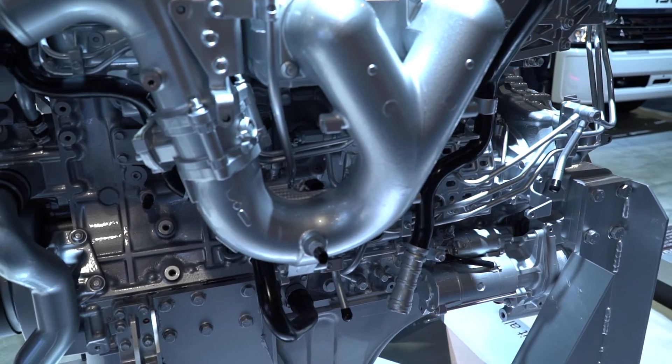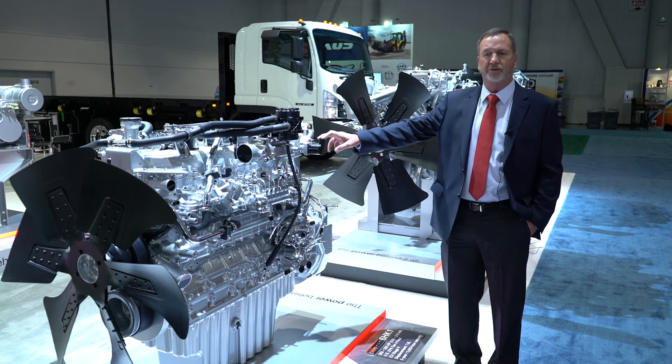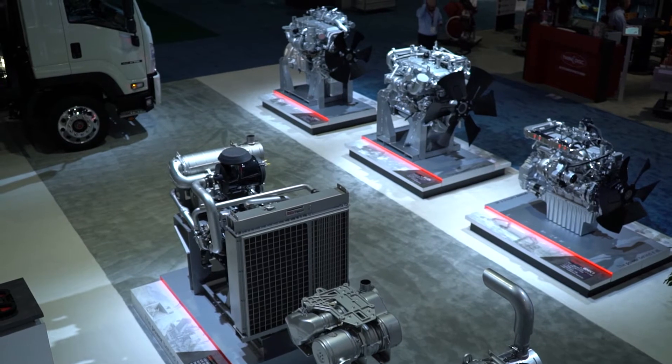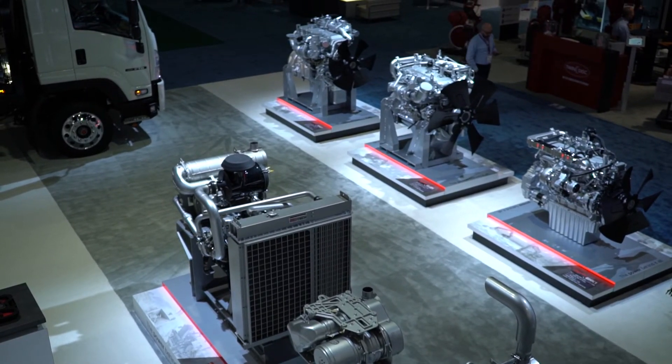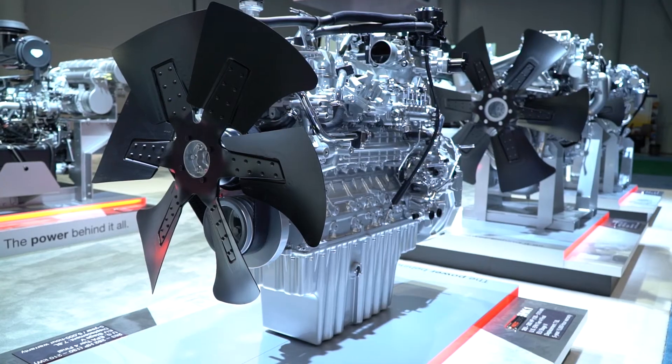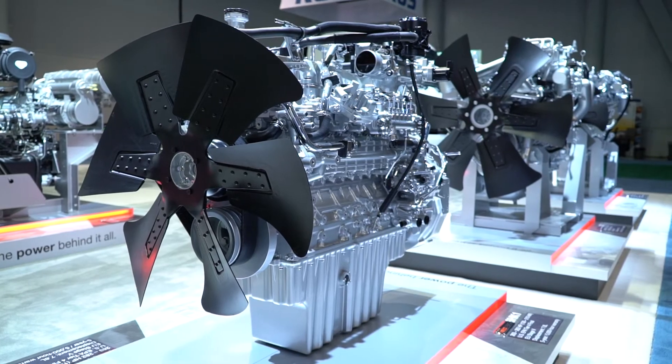This is our 6HK1. This also is derived from the truck business and is a very popular engine in the trucks. But in the industrial version, it's 282 horsepower. This is going to be a very good generator set engine, very popular in some excavators. A lot of rental companies are looking to use this in different kinds of equipment like wood chippers, tree chippers, and grinders.